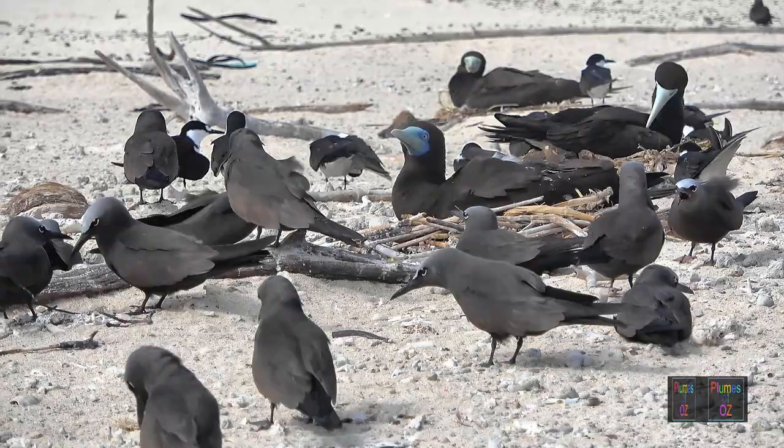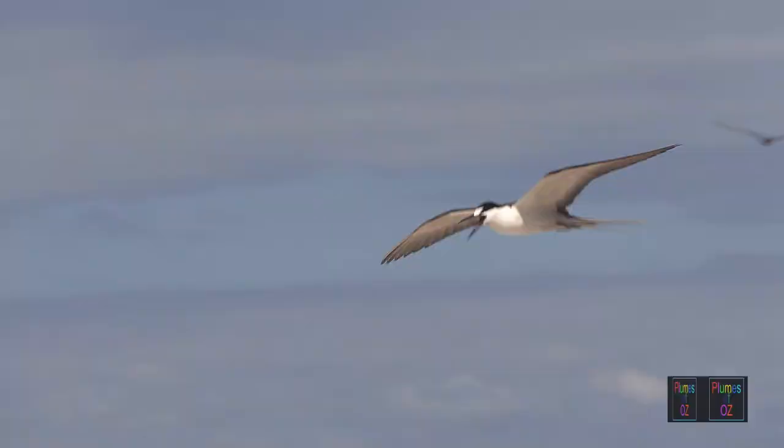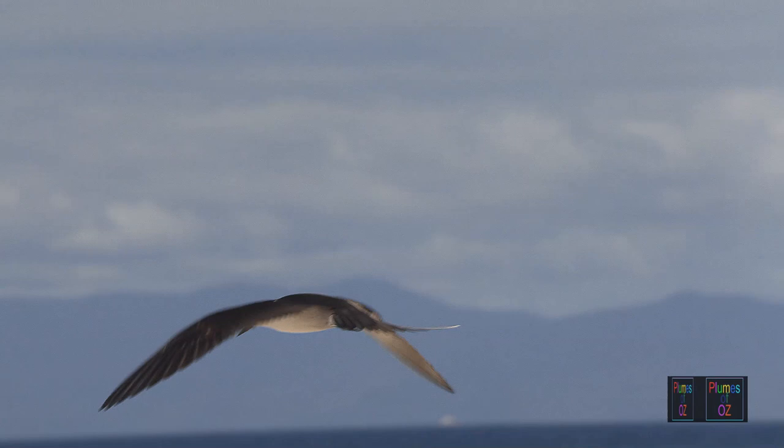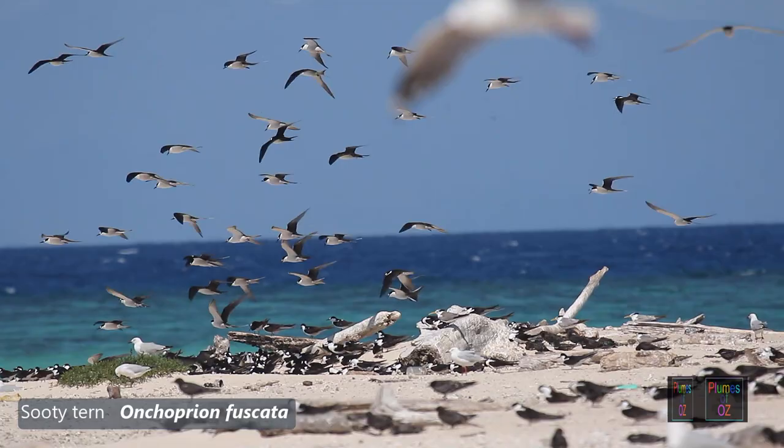Brown boobies sit on the nest surrounded by terns and noddies — remember, noddies are terns that nod their head. Above, the sooty tern is flying. As they fly to the coral cay they incessantly call, awaiting a response call from their partner. Notice how the birds have a hovering, fluttering motion typical of terns.